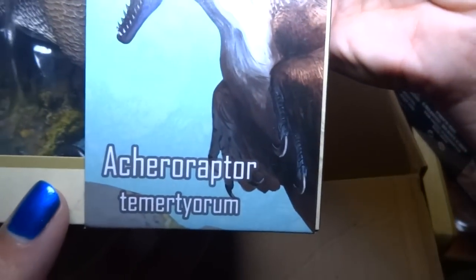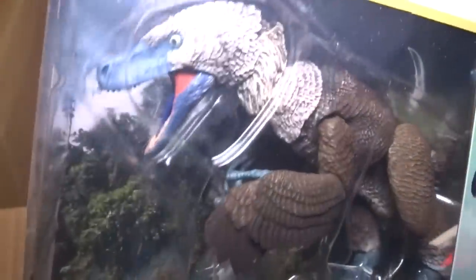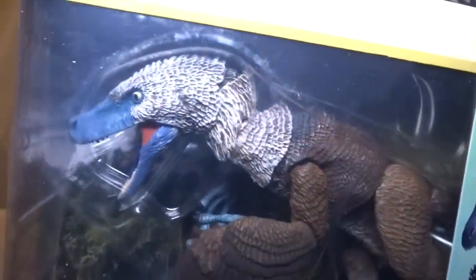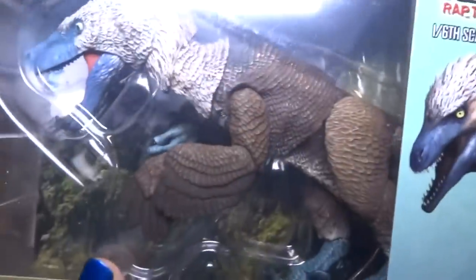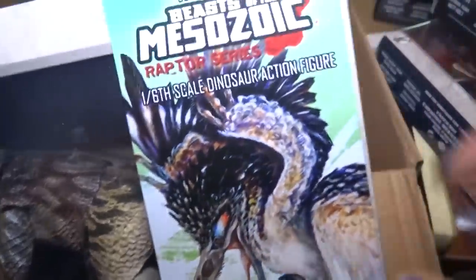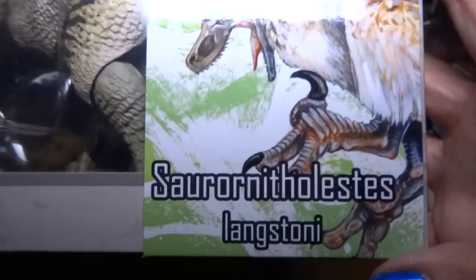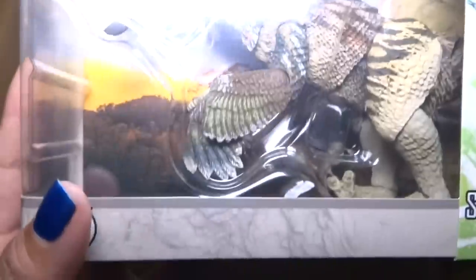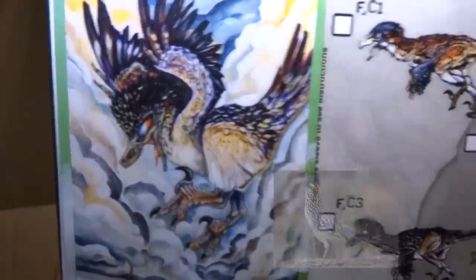Here we have Archaeoraptor Tiorum. He looks awesome. He also looks like he's painted like a bird — some type of albatross type of bird. And the last one — this is definitely a fan choice. This is the roadrunner. He's got a big crest at the top of his head. So this is a Saurornitholestes Langstoni — roadrunner pattern and colors.